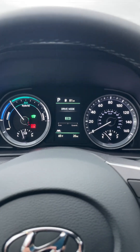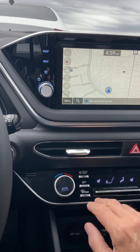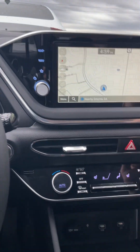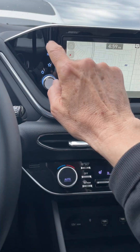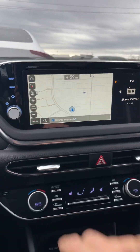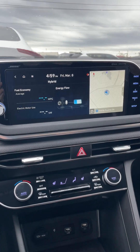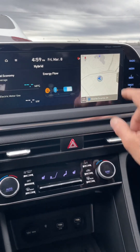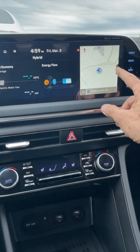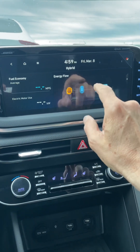Now, you hear the engine just came on — it really acts like a generator when that comes in. There's the media, we've got our map, and it does have a knob so you can turn the volume down. We can go into the main screen here and look at the hybrid to see what it's doing. This is set up on a two-screen, and you can see now it's charging the battery.